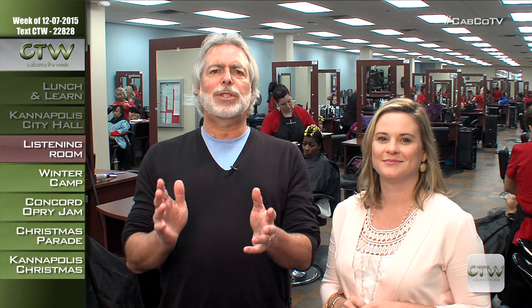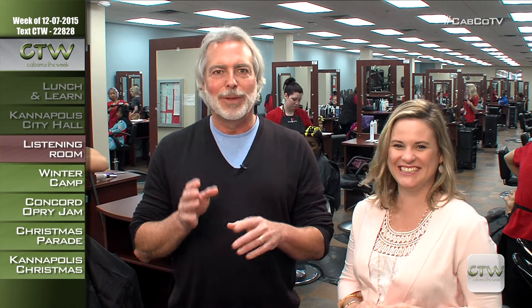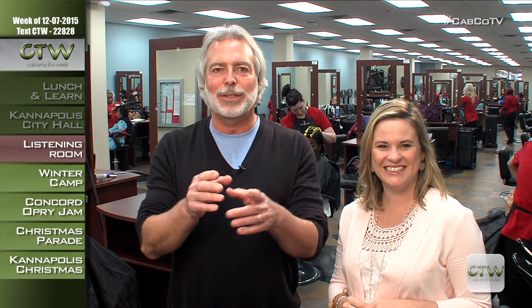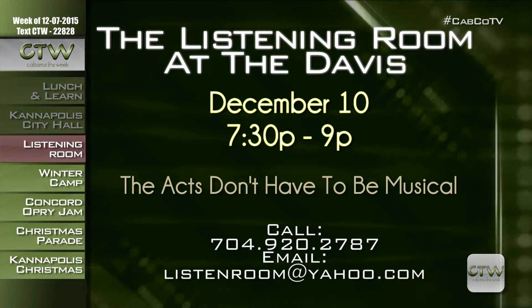Want to be a star on the Davis Theatre stage? The Listening Room at the Davis is the Cabarrus Arts Council's version of open mic night, held the second Thursday of every month from 7:30 to 9 p.m. Unlike some open mic nights, acts are chosen in advance for quality and variety — not just music. Applications from actors, poets, and comedians are also accepted. For more information or to apply to perform for the Listening Room on December 10th, email listenroom@yahoo.com or call 704-920-2787.